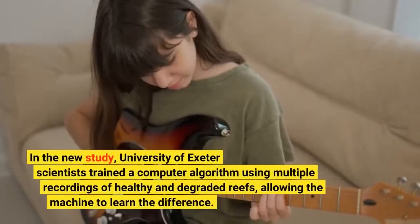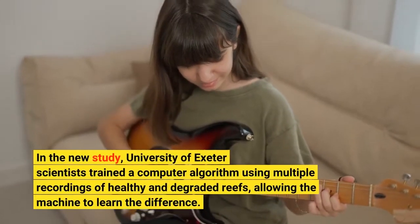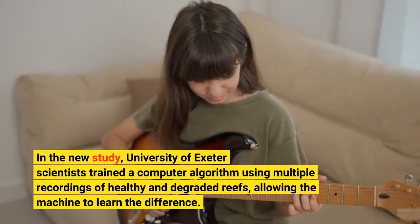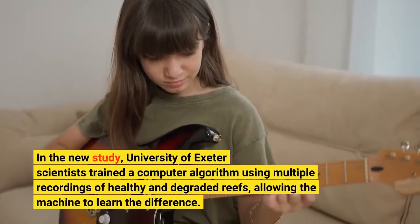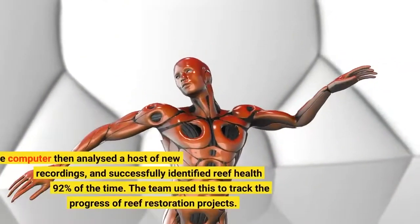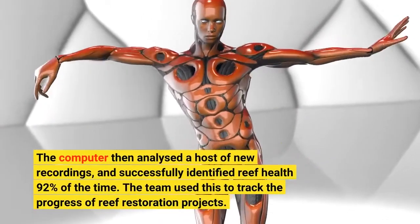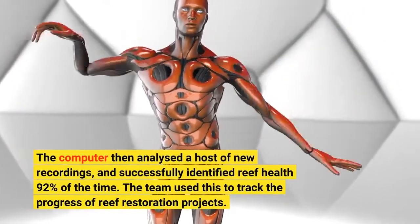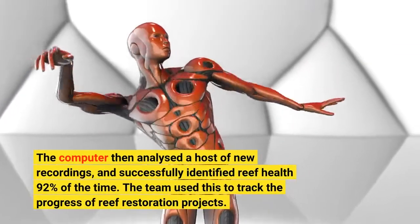In the new study, University of Exeter scientists trained a computer algorithm using multiple recordings of healthy and degraded reefs, allowing the machine to learn the difference. The computer then analyzed a host of new recordings and successfully identified reef health 92% of the time. The team used this to track the progress of reef restoration projects.